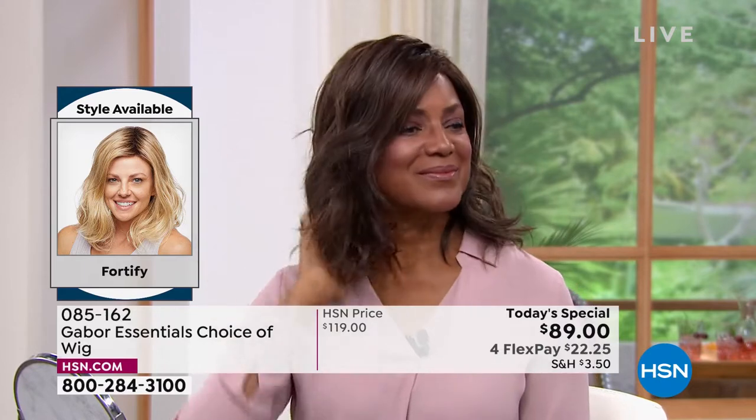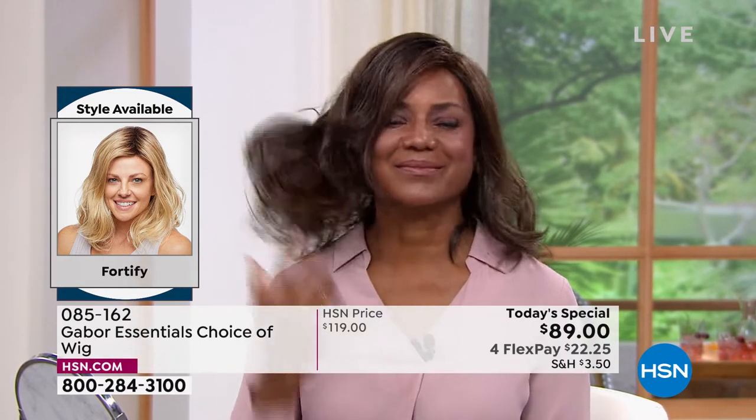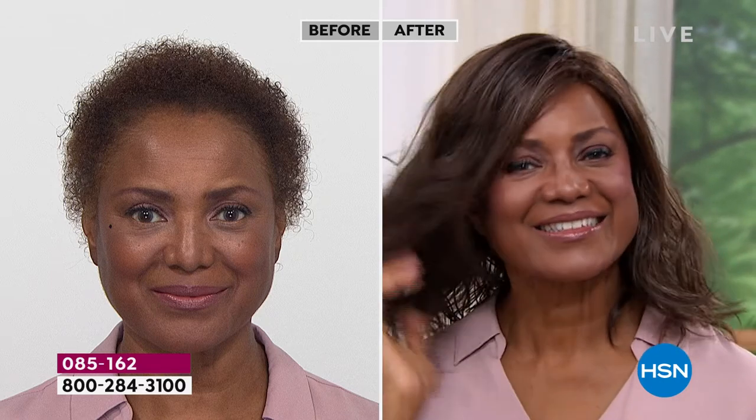And even after you wash it in three to four months — imagine not having to wash your hair for three or four months — it will look just like this. Because that style doesn't disappear, it doesn't fade, it doesn't frizz. So you're in the medium brown, it looks like. Medium brown. Girl, that is a gorgeous look. She looks amazing, so beautiful.